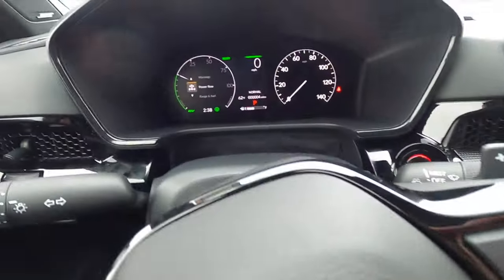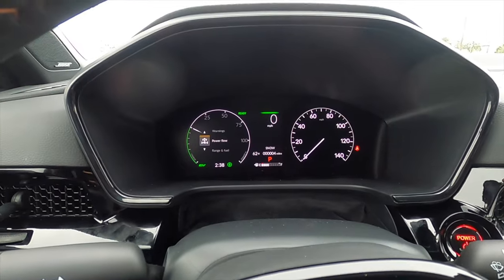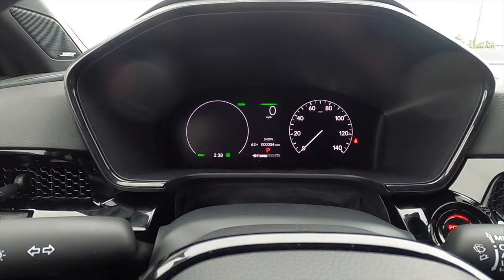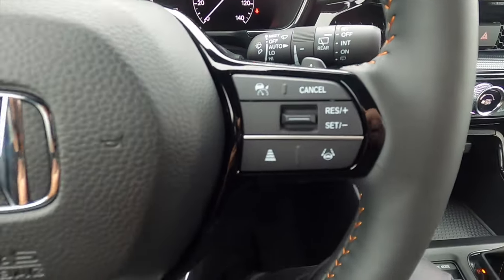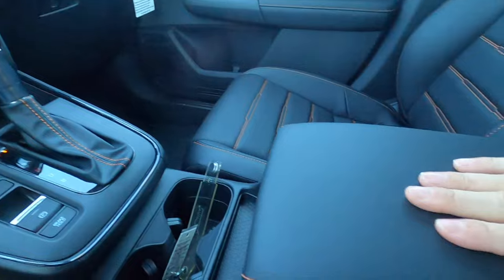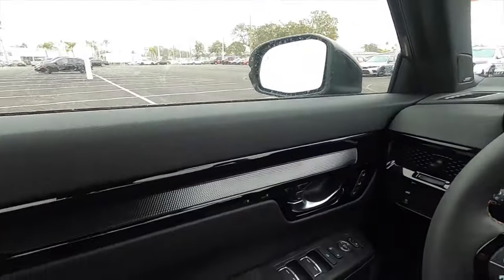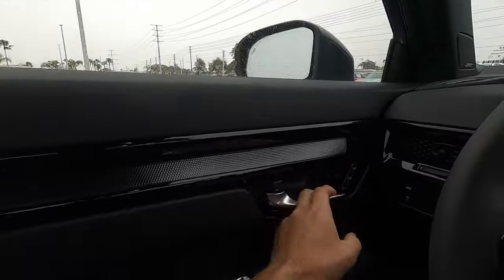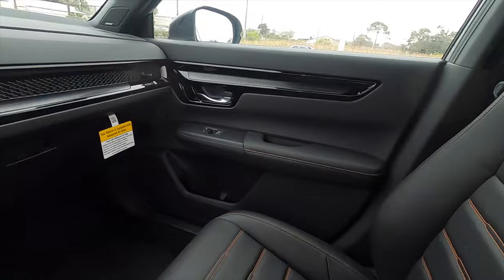Driving mode select gives you four options in the gauge cluster: Sport, Normal, Econ, and Snow. You can also scroll through driver information including turn-by-turn navigation. There's a leather-wrapped three-spoke multi-function steering wheel with paddle shifters for regenerative braking, a heated steering wheel with orange contrast stitching, and soft-touch materials throughout. A deep storage pocket, gloss black accents, an auto-dimming rearview mirror, LED interior lights, a moonroof, and ambient lighting round out the interior.